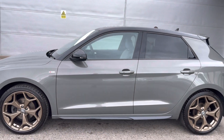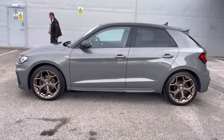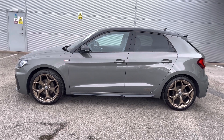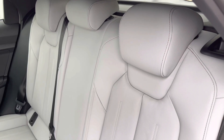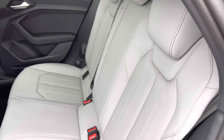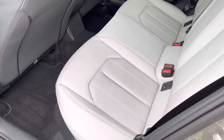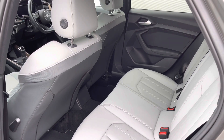We also have the exterior black door mirror housing and the black privacy glass to the rear and rear side windows, all part of the upgraded plus pack. Moving towards the interior, the five seats have been finished in beautiful light grey full leather. The interior of the A1 is very spacious, and we also have ISOFIX anchor points to the outer rear seats.